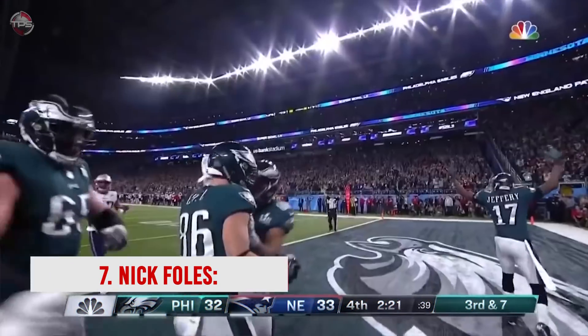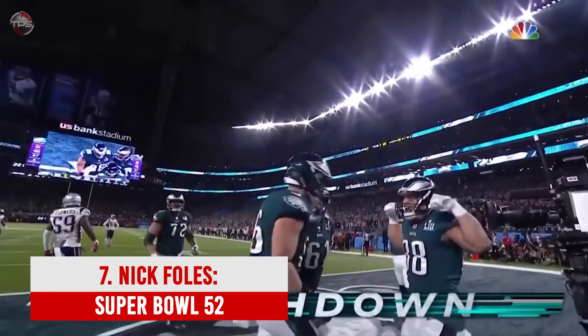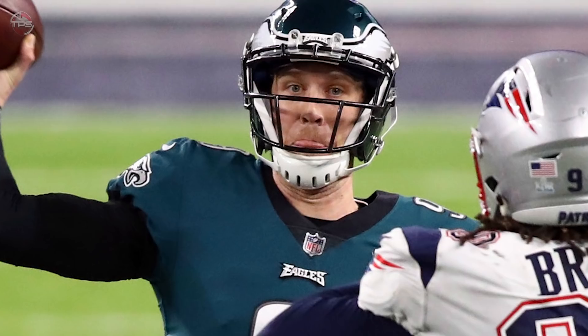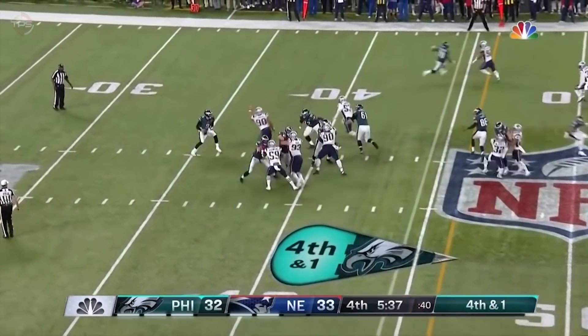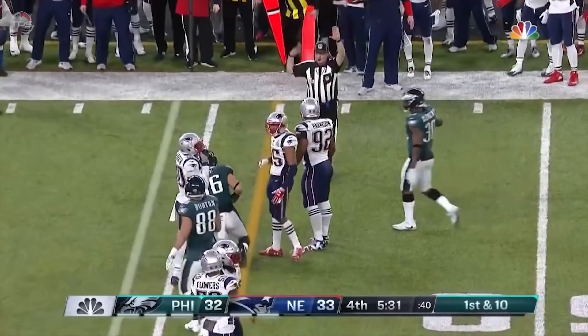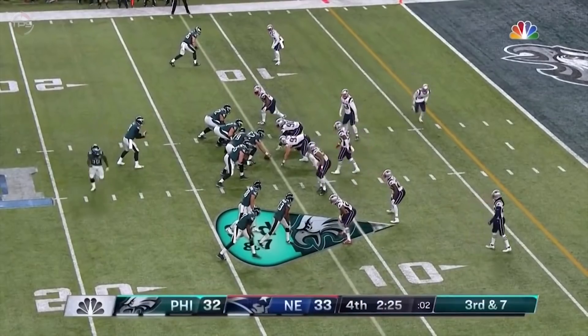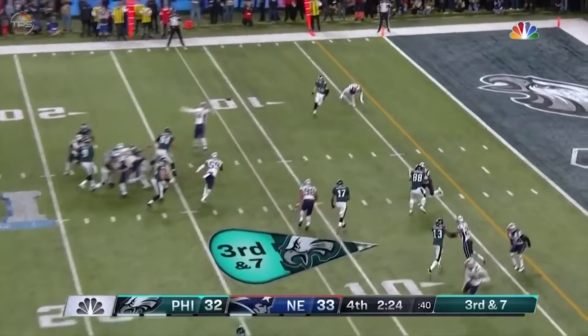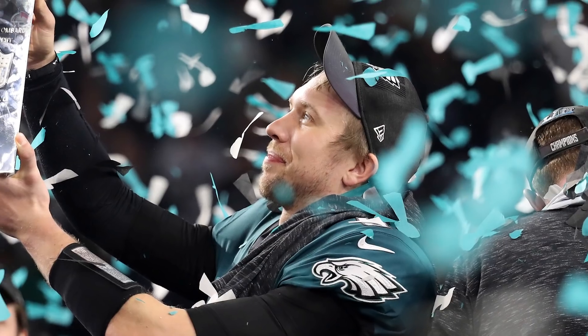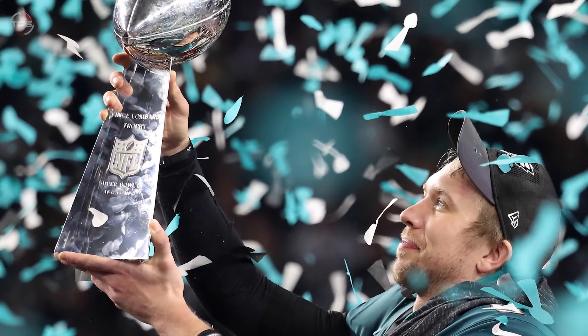Number 7: Nick Foles — Super Bowl 52. The Eagles met the five-and-a-half-point favorite New England Patriots in Super Bowl 52. Backup quarterback Nick Foles replaced the injured Carson Wentz and led Philly to an unlikely appearance in the big game. Philly led for most of the game, but Tom Brady found Rob Gronkowski in the end zone to put the Pats up by one with nine minutes left. Foles then pieced together a masterful 14-play drive that ate up seven minutes, featuring a clutch fourth-down catch by Zach Ertz. The Eagles strip-sacked Brady on the ensuing drive and held on for their first Super Bowl ever. Foles went from nearly retired to Super Bowl 52 champion and MVP.